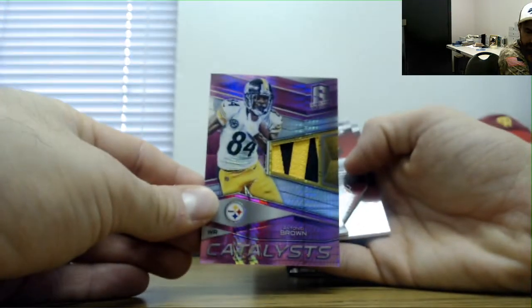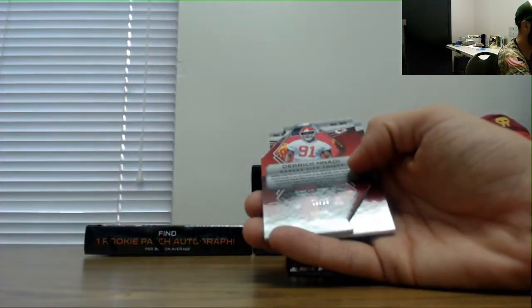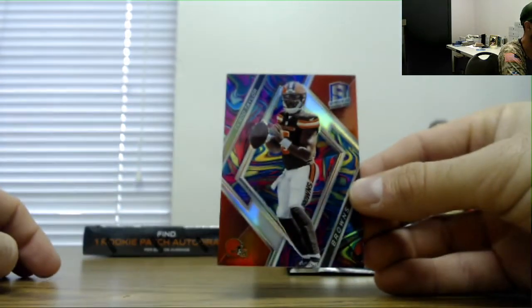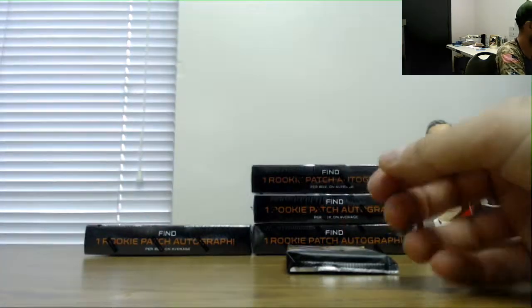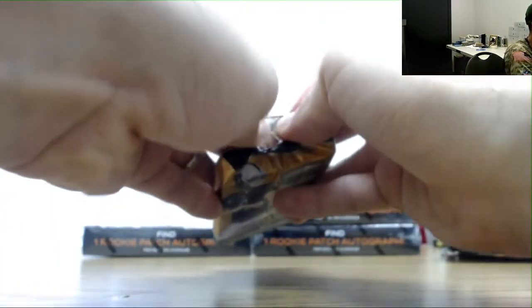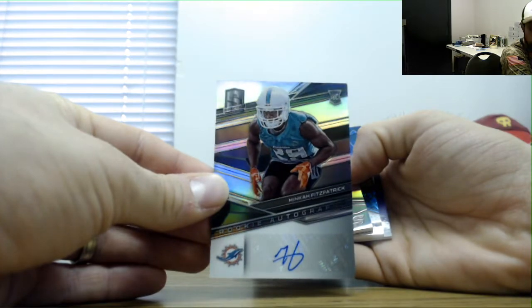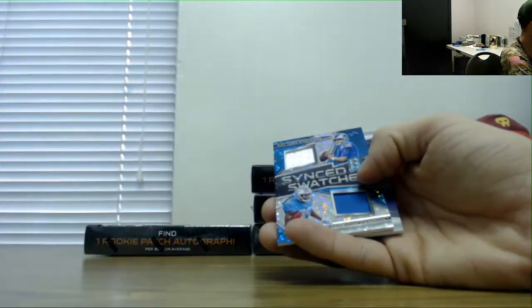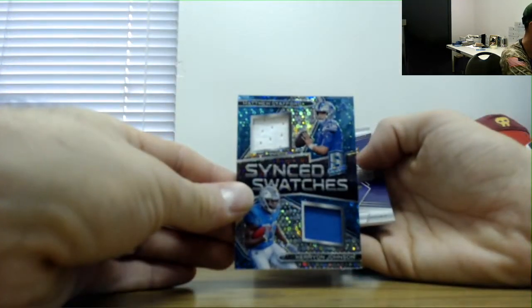Antonio Brown patch, number 15. Derek Nandi 25 die-cut, and Rod Taylor number 3 of 4 — some of those marble parallels. Minka Fitzpatrick by way of Alabama Crimson Tide, 199. Jabril Peppers, 199. Stafford and Kareon Johnson dual jersey 75, and Adam Thielen 75.